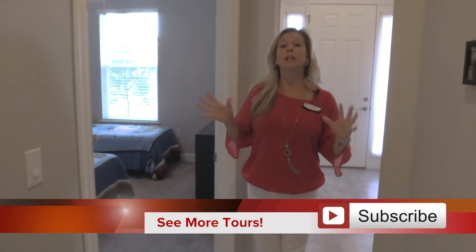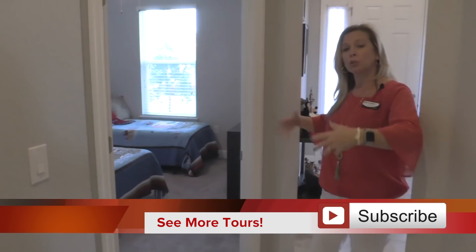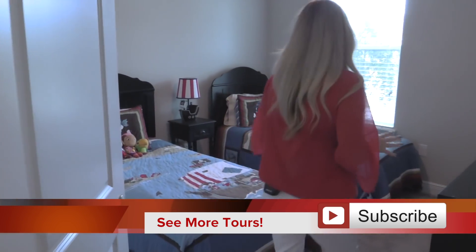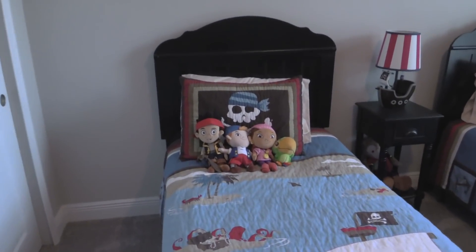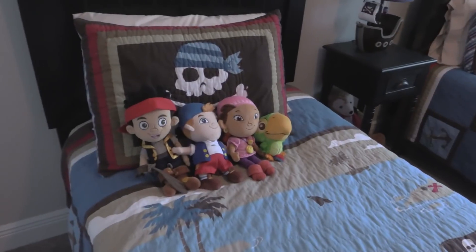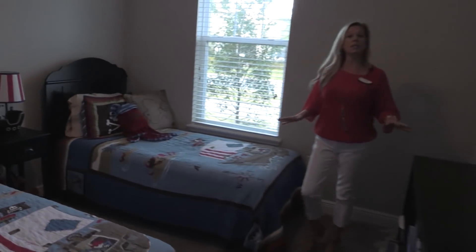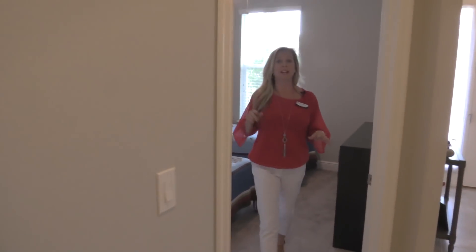Over here to the front of the home to the right is where we have our two children's or guest bedrooms with the full bath. The first bedroom is right here located at the front of the home. You can see they have twin beds in here, so the room is plenty big for twin beds. If you have a full-size or queen-size bed, there's plenty of space. You also have a nice big closet.